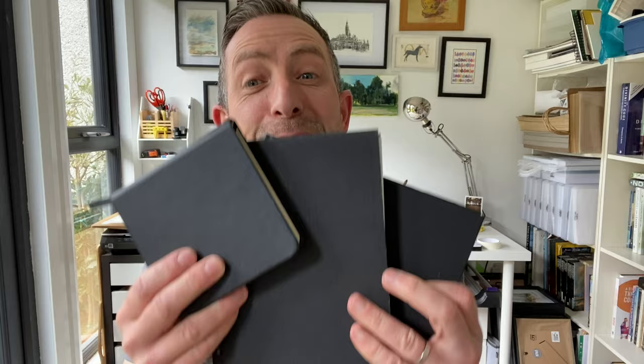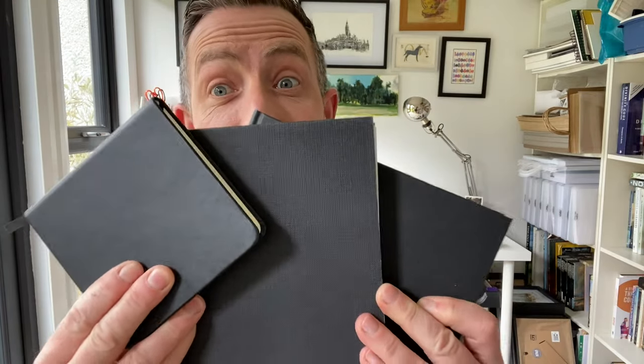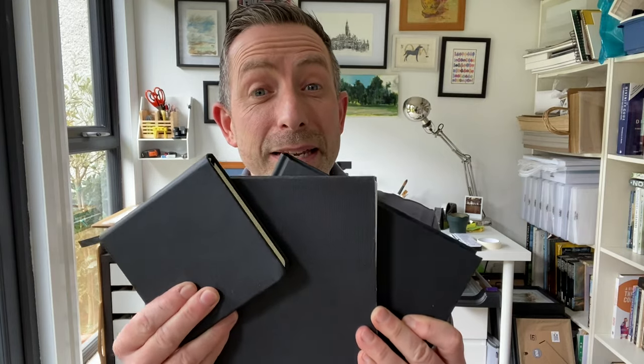Hello and welcome to Woodward's Watercolours. I'm Colin Woodward and today we're going to be talking about sketchbooks. Join me in a couple of moments and I'm going to chat to you about what I think these things are best used for.